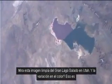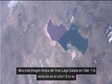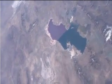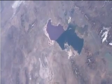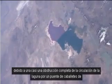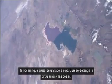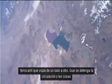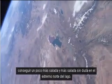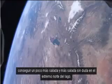Look at this neat picture of Great Salt Lake in Utah. The variation in color is due to an almost complete blockage of the circulation of the lake by a trestle for a railroad that crosses from one side to the other. It stops the circulation, making things saltier — certainly saltier at the north end of the lake.